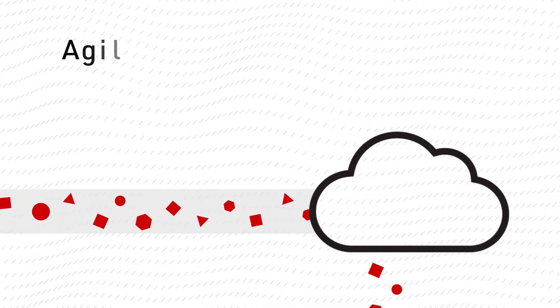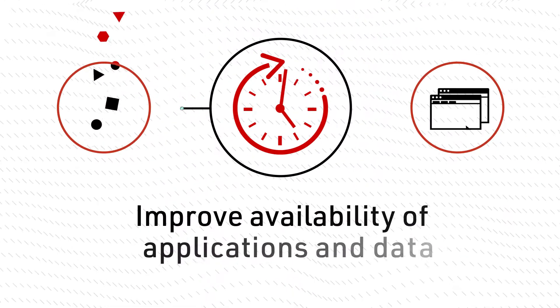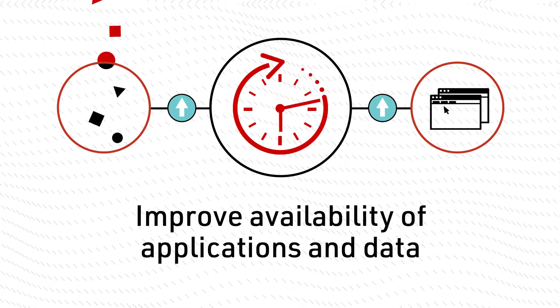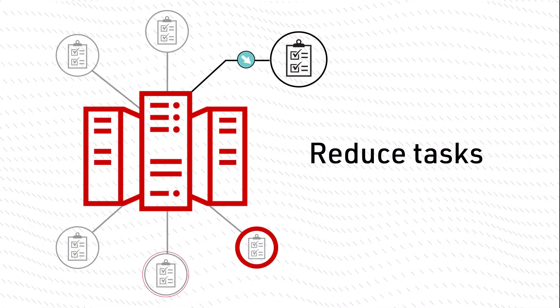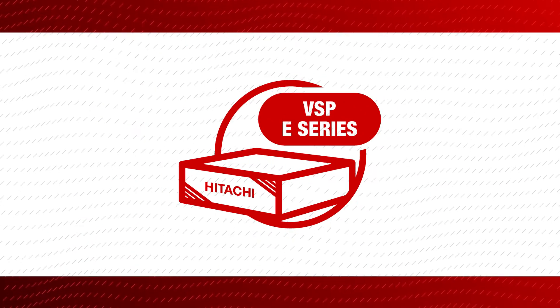How do you support an agile, cloud IT data-driven future? Improve the availability of your applications and your data? Reduce time-consuming IT storage tasks. Simple — with the Hitachi VSP e-Series.